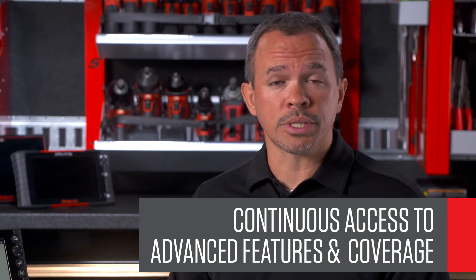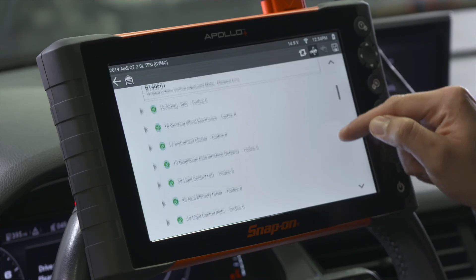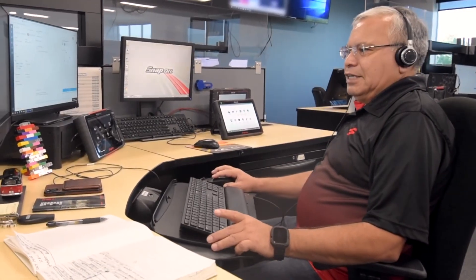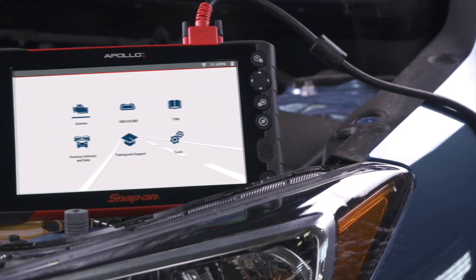To sum it up, we provide the coverage and information we know you need to fix today's vehicles, and we make it easy across all vehicle makes with consistent navigation and terminology. A software subscription delivers regular vehicle coverage advancements, expert information, and provides access to the growing list of vehicles with secure gateways. No one invests more in diagnostics than Snap-on, with engineering teams around the world supporting professional diagnostic customers. For a tool you should use with every repair, why would you think about anything else?